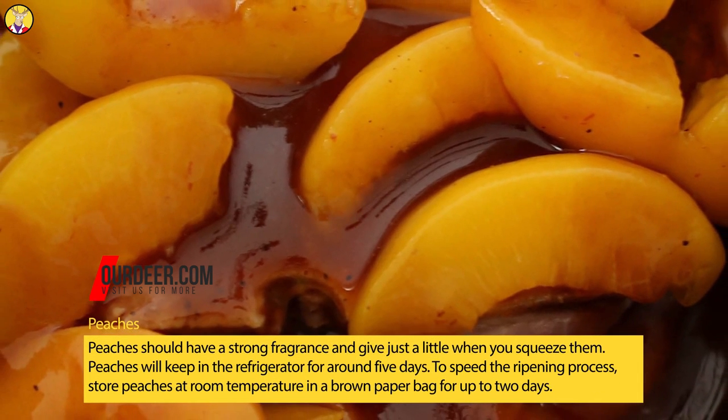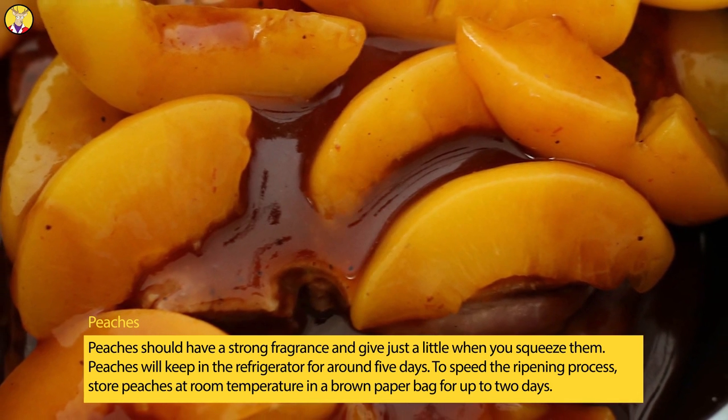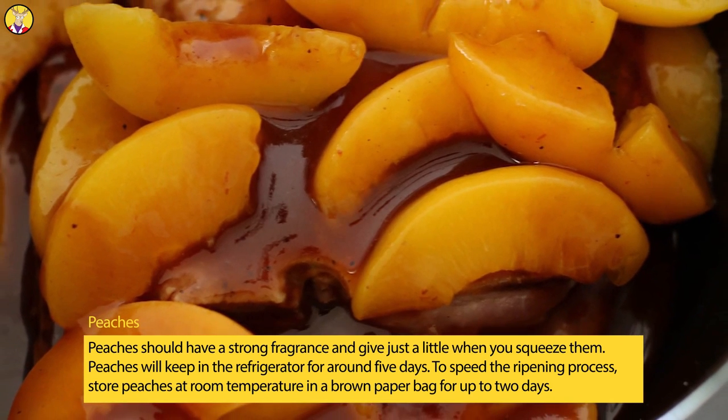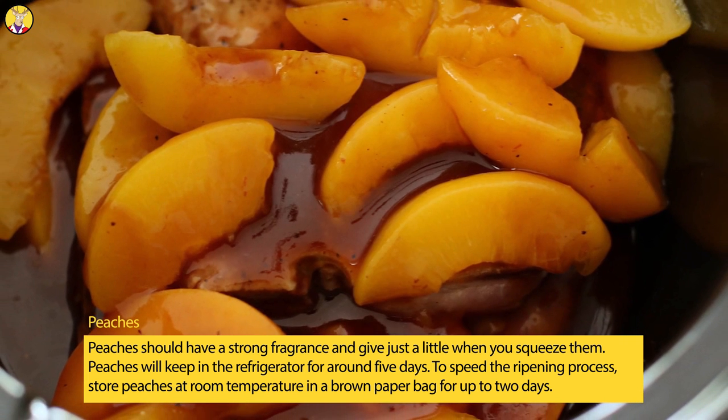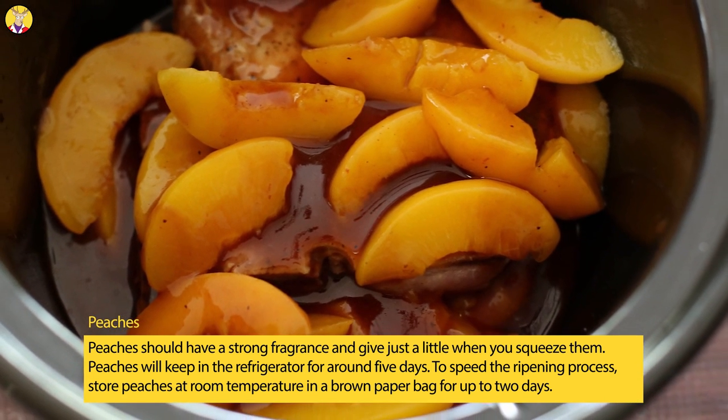Peaches. Peaches should have a strong fragrance and give just a little when you squeeze them. Peaches will keep in the refrigerator for around five days. To speed the ripening process, store peaches at room temperature in a brown paper bag for up to two days.